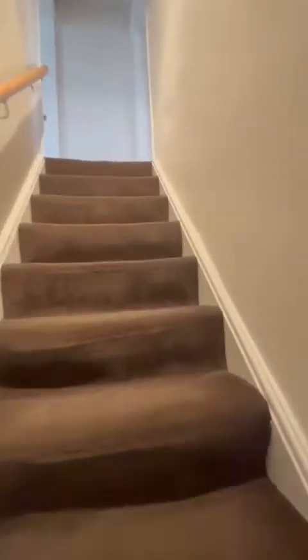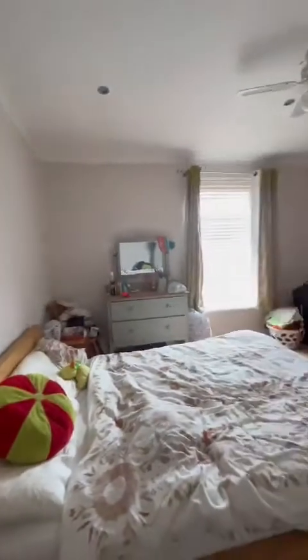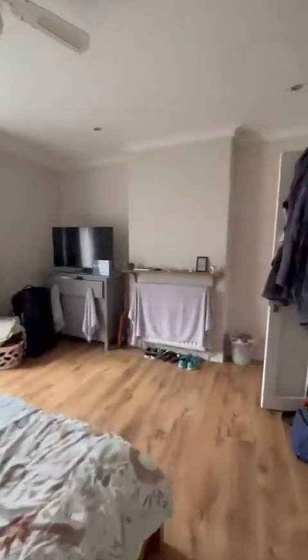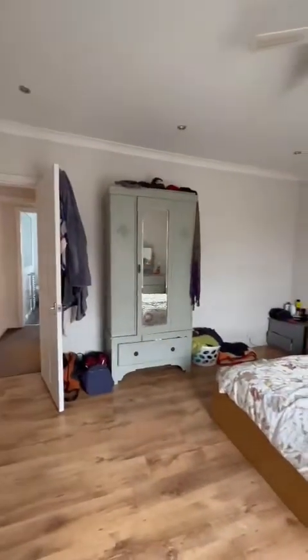Heading to the first floor of the property — two double bedrooms and a modern fitted bathroom suite. We've got a shower over the back. The master bedroom is positioned to the front of the property, absolutely fantastic in size, easily accommodating a king-size bed alongside further furnishings. We've got ceiling light spots as well as a light and fan just in the centre.